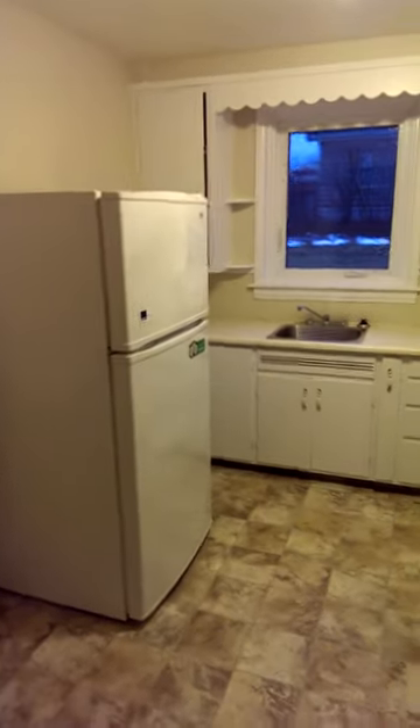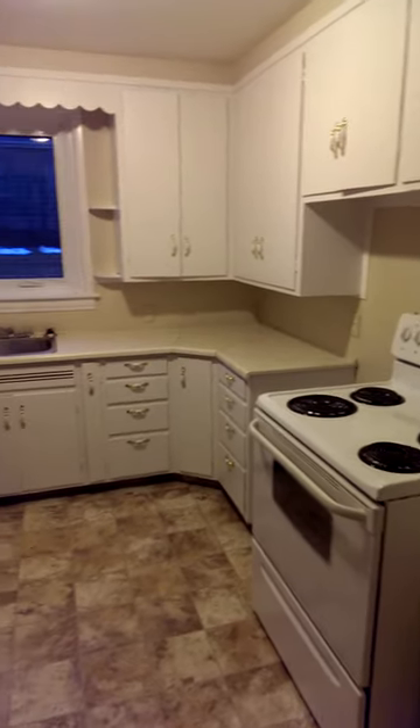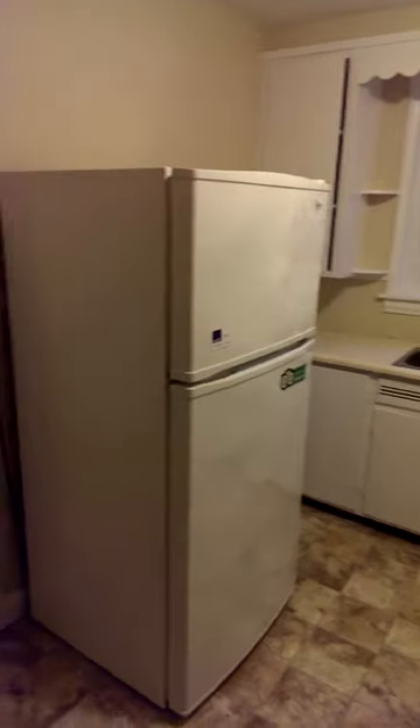This is 116 Waltham Drive, Apartment 5. That's the living room, and the kitchen, and the bedroom.